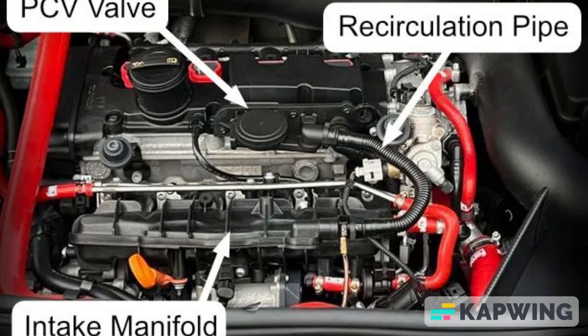Third symptom: in the event that the CV valve is stuck open, it can cause a lean air-fuel mixture in the engine — fault codes P0171 and P0174. This means that there is an insufficient amount of fuel in relation to the amount of air, which can adversely affect engine performance and efficiency. General symptom: you may experience reduced power, decreased acceleration, and a general decline in the engine's efficiency. Additionally, it can lead to an increase in fuel consumption as the engine struggles to operate optimally.